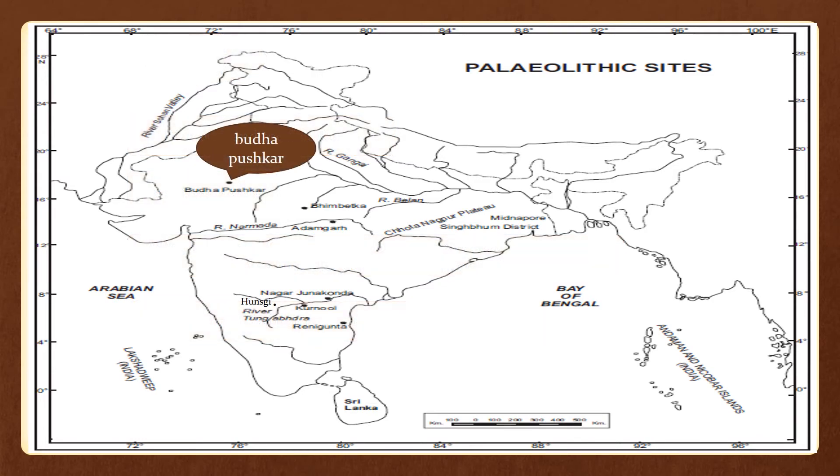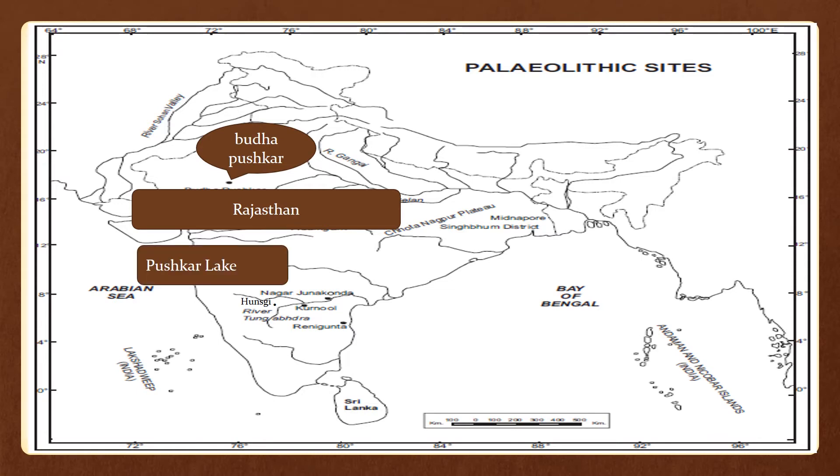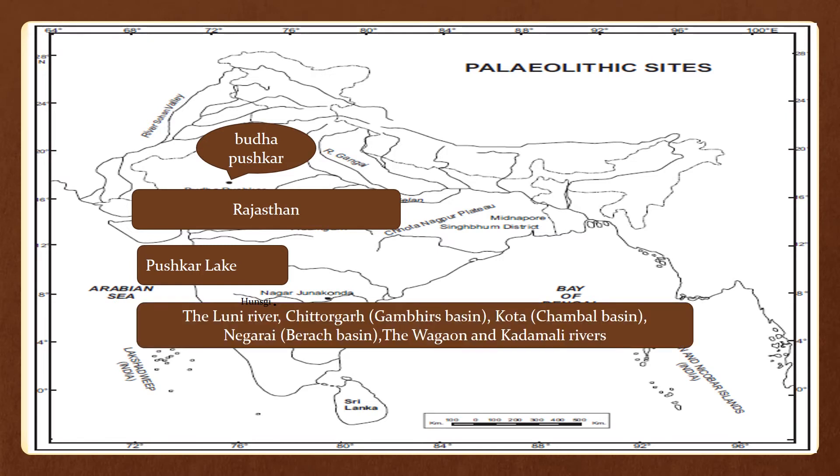Our next site is Budha Pushkar, which lies in Rajasthan. Pushkar Lake on the eastern margin of the Thar Desert was an ideal region for Paleolithic people, because good stone was found in close proximity to a permanent sweet water source. Other sites in Rajasthan where Paleolithic tools are found are the Luni River, Chitturkat, Gambhir Basin, Kota, and Chambal Basin.